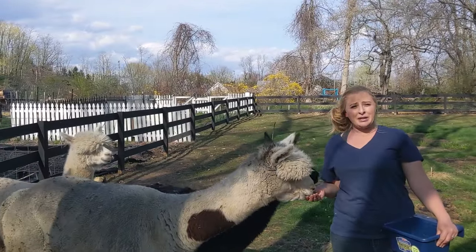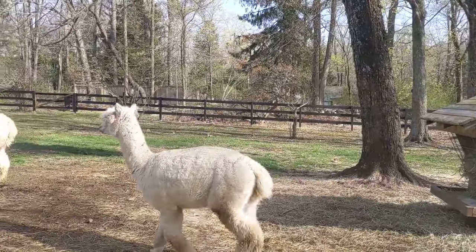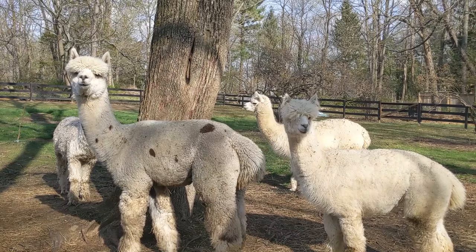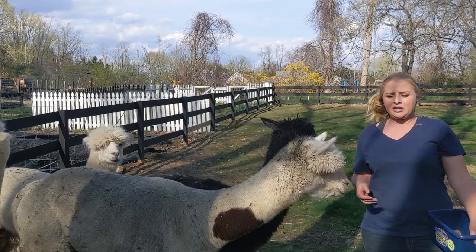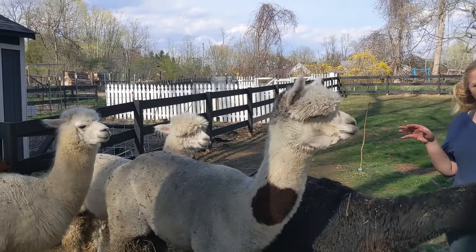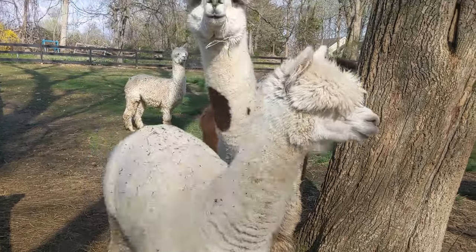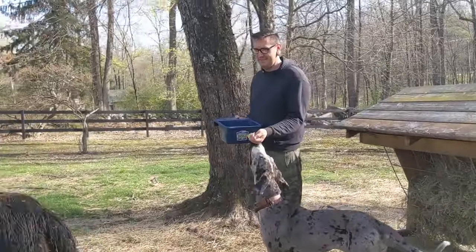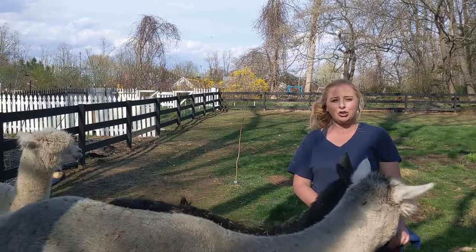The first and easiest way to make money with alpacas is through their fiber. These are fiber animals — that's the reason that most people keep them. So once a year you have your alpacas shorn. Once you have that alpaca fiber in a bag or whatever, you have a few options. You can bring it to a local fiber mill — we sold them all of the blankets, which is just the first cut of the fiber. Then we had one alpaca's worth of fiber spun into yarn and sold that yarn. If you're crafty, you could also knit it into mittens or similar items and sell those as a huge value-added product.